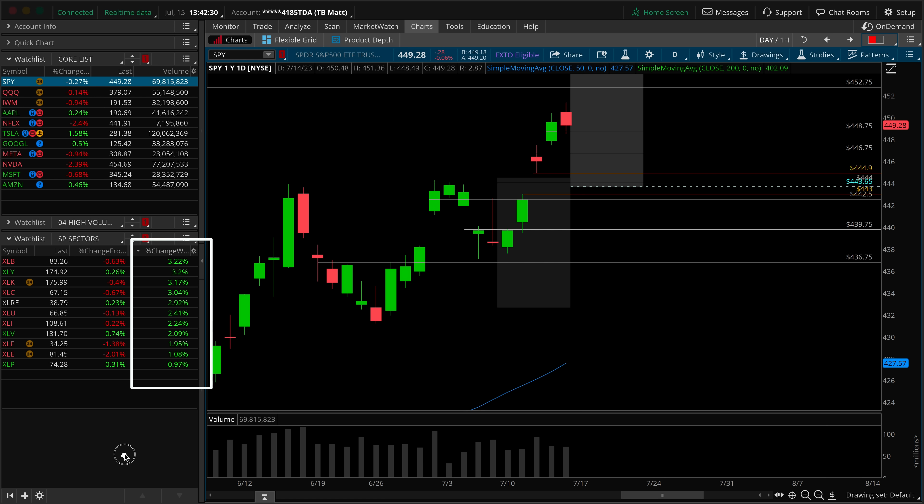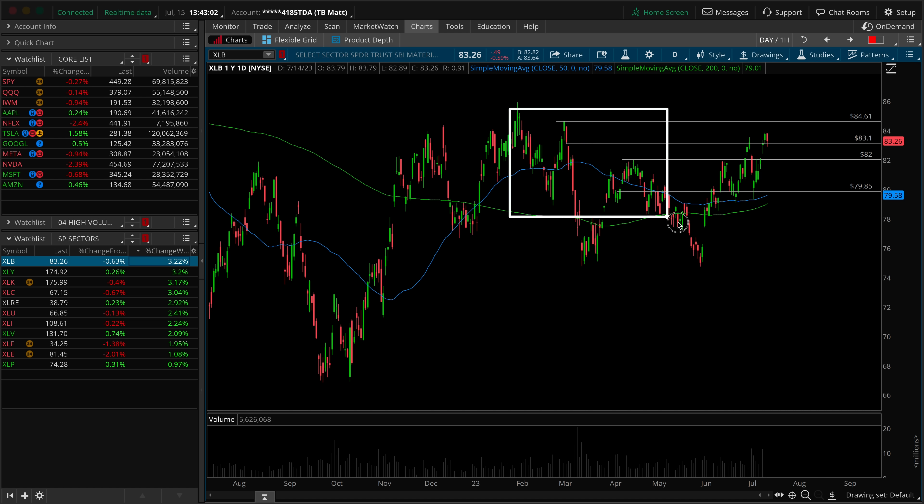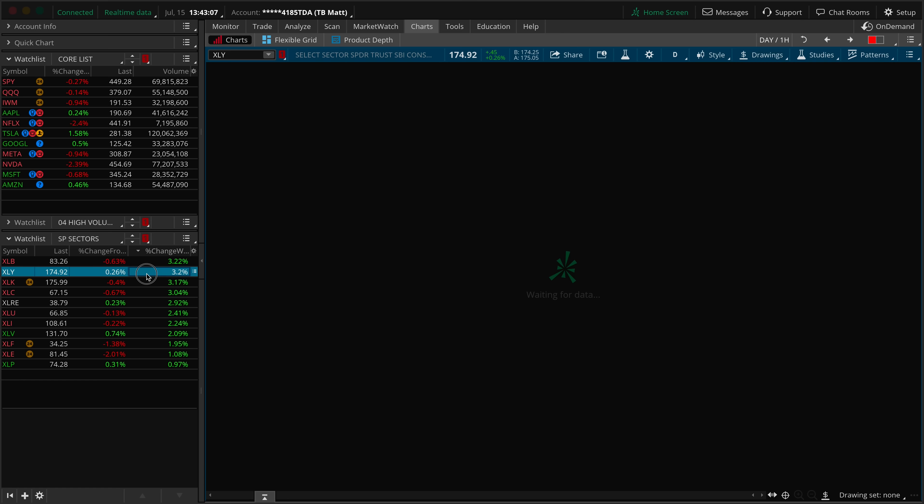What about the weekly performance of our sectors? The XLB materials led the pack, up 3.22%. Not great considering it's a lighter-weight, more neutral sector from a risk-on or risk-off perspective. Just underneath we have XLY discretionary, the tech sector, and communications. At the bottom of the barrel — even though it's all green on the week — we see XLP consumer staples and defensive energy. It would have been better if financials were higher up on this list. Any leadership issues out of the XLB? Not really — it's trying to make a move towards the top of its overall range. Upward pressure is upward pressure. It's such a lightweight sector, it's not going to make or break your S&P.